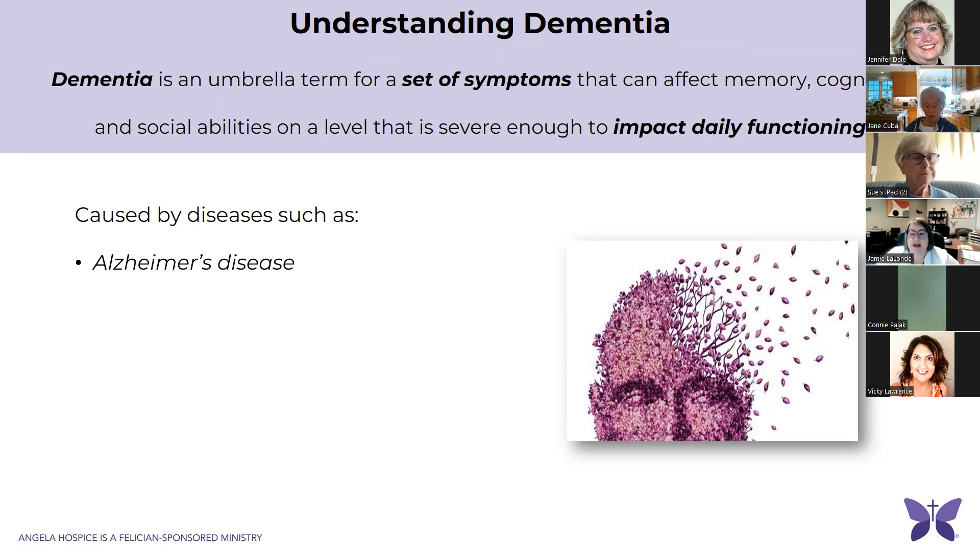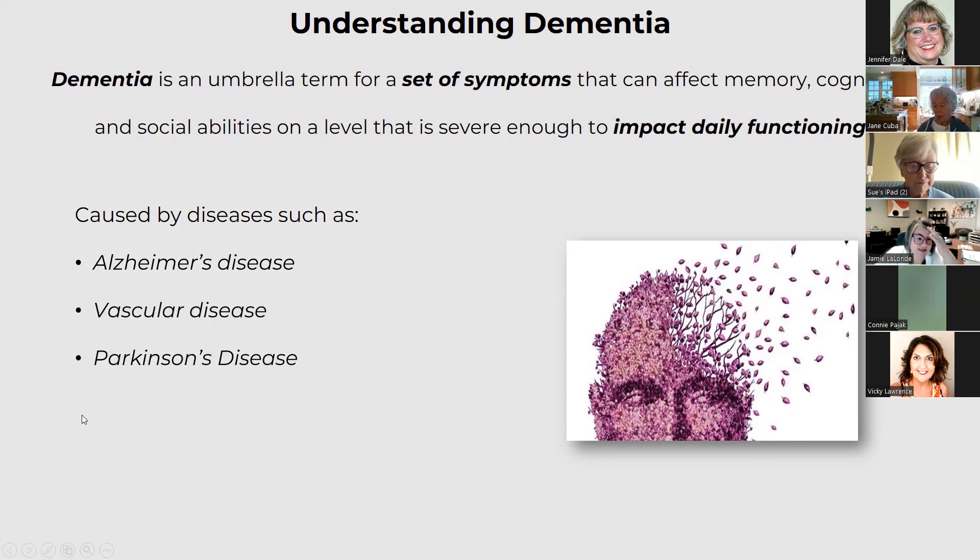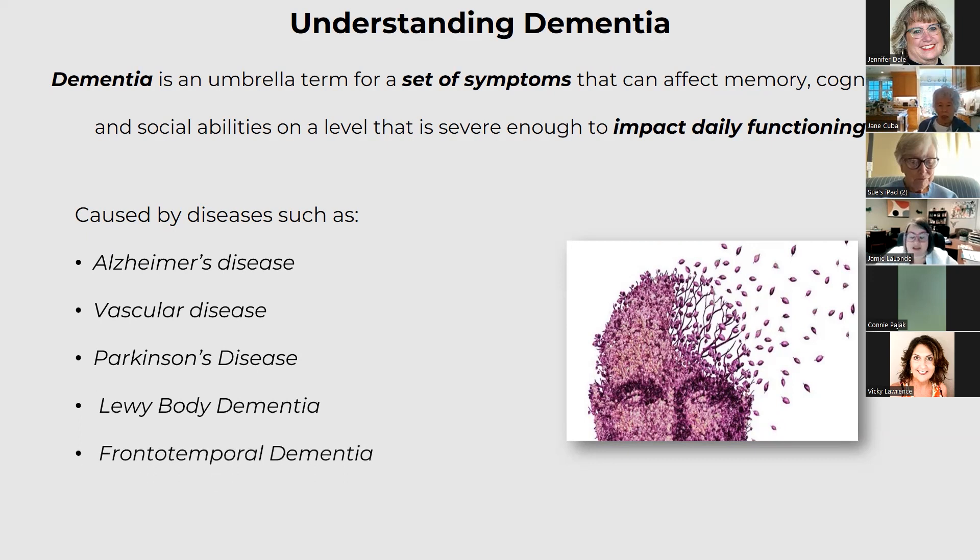Just like coronary artery disease is a disease of the heart, dementia is a disease of the brain, and they're caused by different disease processes such as Alzheimer's disease, which is the most prevalent type of dementia; vascular disease, which has to do with your circulatory system and can be brought about by risk factors such as diabetes, high blood pressure, and coronary artery disease. Parkinson's disease can bring about signs and symptoms of dementia, as can Lewy body dementia and frontotemporal dementia, just to name a few.